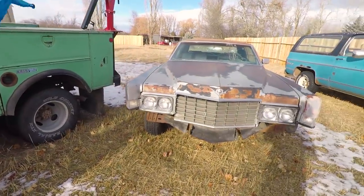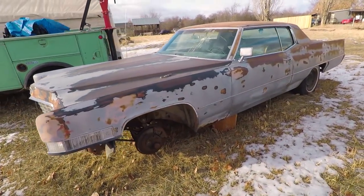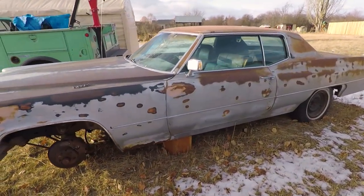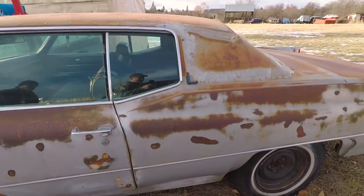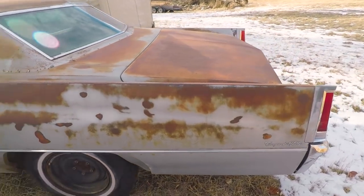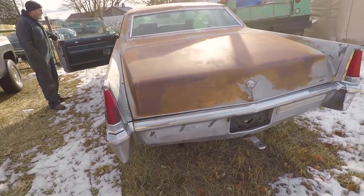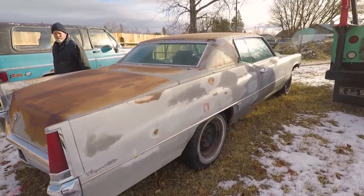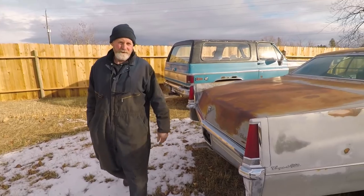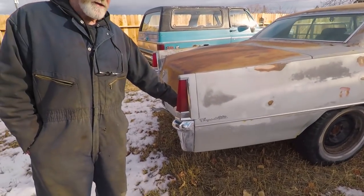Here's the '69 Coupe de Ville. The poor thing's sitting out in the weather. Last year it got to be in the tent. We couldn't really film this car much because we hid it in the tent. This car just needs a motor — that's all it needs. The transmission's in it, the interior work and body are pretty solid, actually.